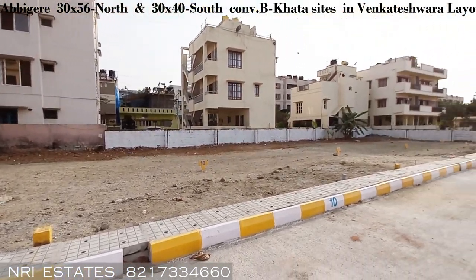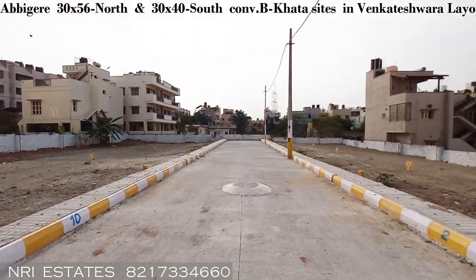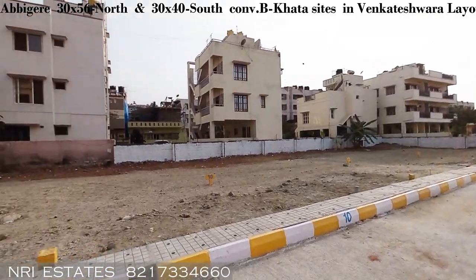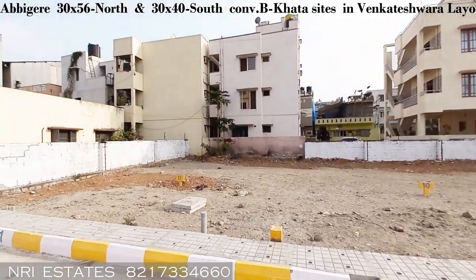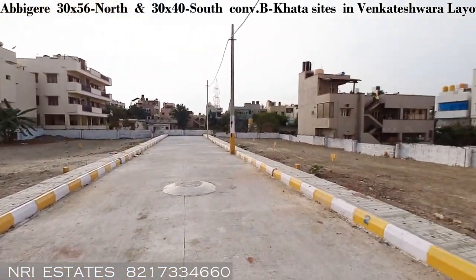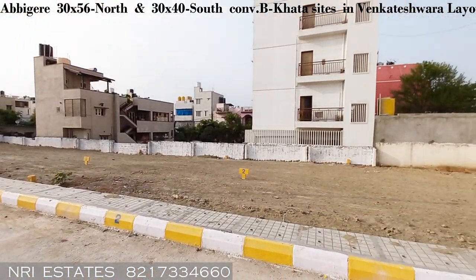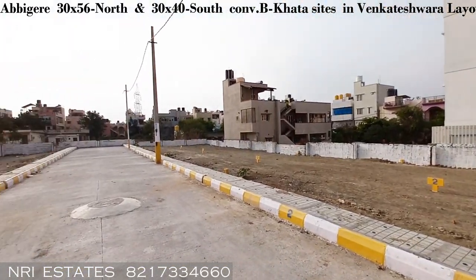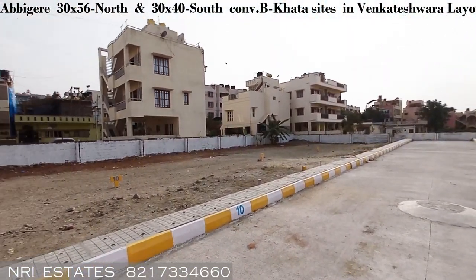Loan will be available for these properties if you apply. Great location — you can see there are buildings all across it, so it's not like an isolated farmland. This is right in the center of the city, right in the middle of all the hustle and bustle.